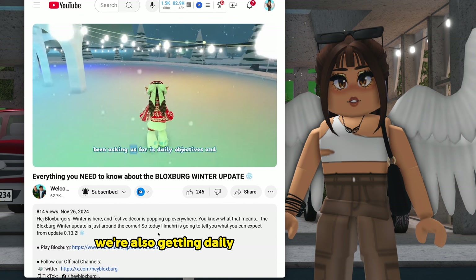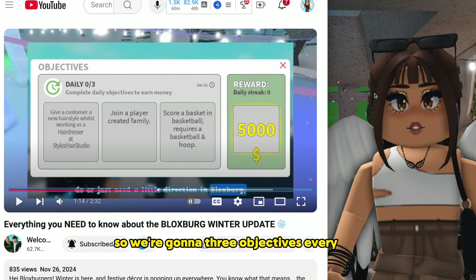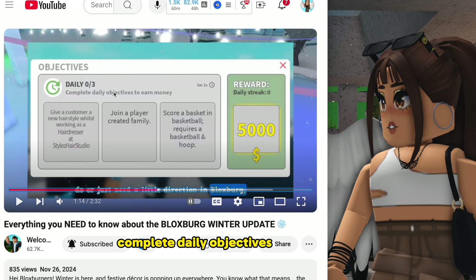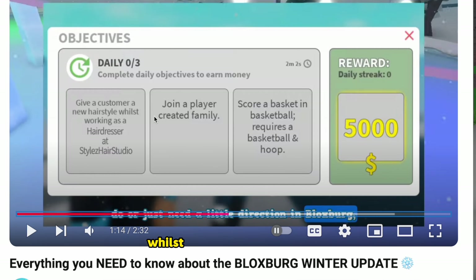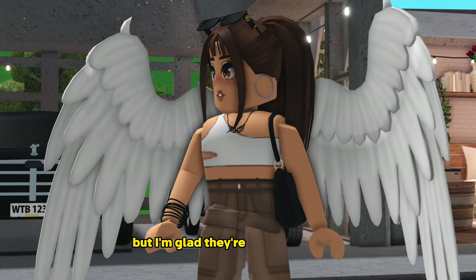We're also getting daily objectives in Bloxburg. The UI shows 'Daily: 0 out of 3,' so we'll get three objectives every day. The reward shown is 5,000 BlocksBucks — pretty sweet. Some example objectives include: give a customer a new hairstyle while working as a hairdresser at Styles Hair Studio; join a player-created family; score a basket in basketball, which requires a basketball and hoop. Bloxburg is now giving you ideas for what to do in the game, and I'm glad they're finally including this.